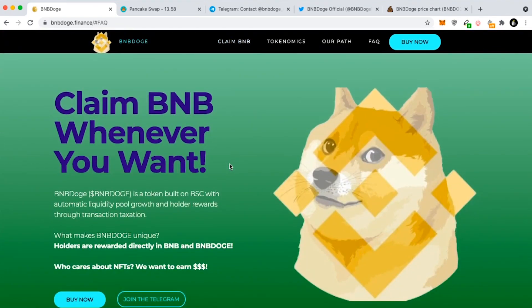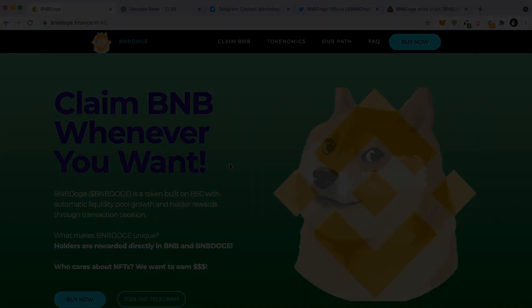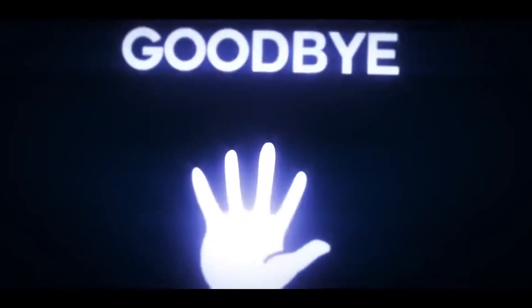That's been the BNB Doge overview — I had to get this out really fast because I have high potential expectations for this project. Thank you all so much for watching today's video and for the support. All the information for BNB Doge will be down in the description below and I highly recommend checking them out. I'm not a financial advisor of any sorts — take this as entertainment, take it as a gamble. Thank you all so much for watching and I will see you guys in my next cryptocurrency video.